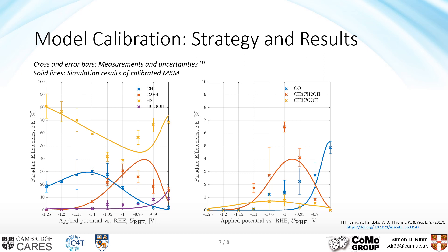These are the results of the fully calibrated model. The crosses and error bars are measurements and their uncertainties from Huang and co-workers, and the solid lines are the simulation results of the calibrated microkinetic model. For the major products we get quite a good fit throughout most of the applied potential range, and all qualitative trends of production are captured by the model. For the minor products we see some larger deviations, mostly because they are on a difference scale only going to 10%.